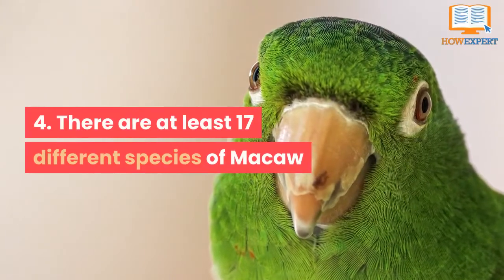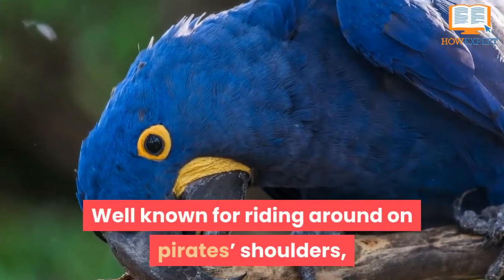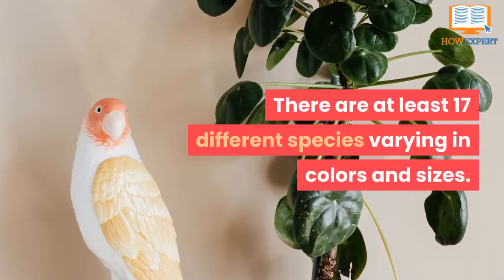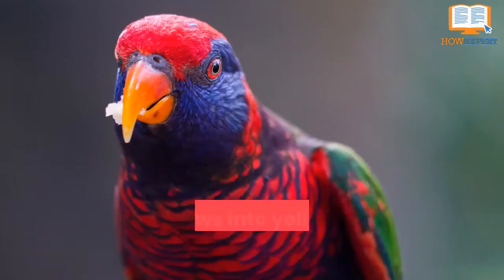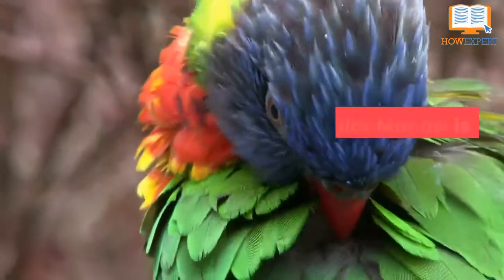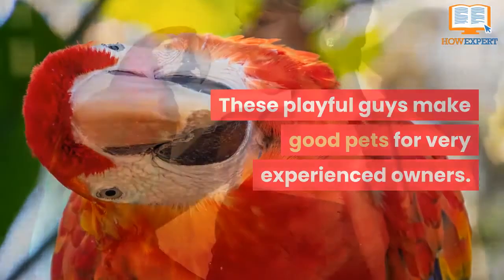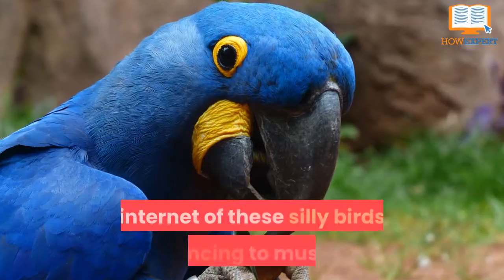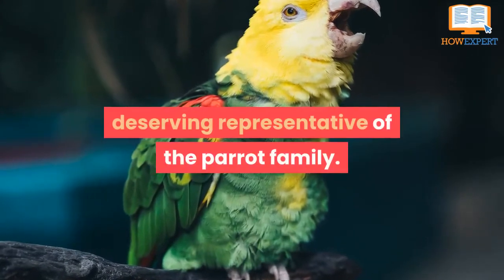Number 4: There are at least 17 different species of macaw. Well known for riding around on pirates' shoulders, macaws are the flagship image of a parrot, with at least 17 different species varying in colors and sizes. The most well known is the scarlet macaw, sporting a brilliant red upper body flowing into yellow, green, and blue wings. Another popular macaw is the blue and gold, which makes a good pet for very experienced owners. They have quirky personalities, and there are lots of videos of these silly birds dancing to music.